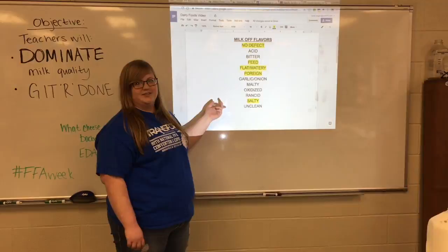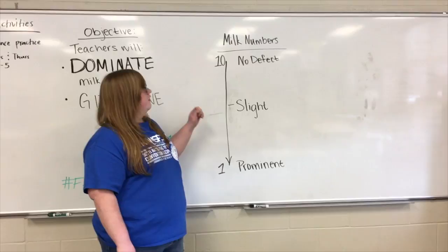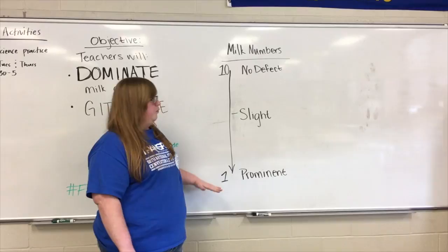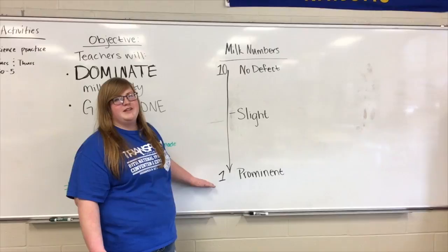When we do the milk off-flavors, we assign the milk numbers to go with. If you wanted to assign no defect to the number, you would do 10 — that's perfect milk. If a milk tasted slightly off, you would give it a 5 or somewhere in between. 1 means it's like the worst milk you could ever taste, which to you guys might not be that bad, but to anyone that participates in milk quality, they know that it can get pretty rough.